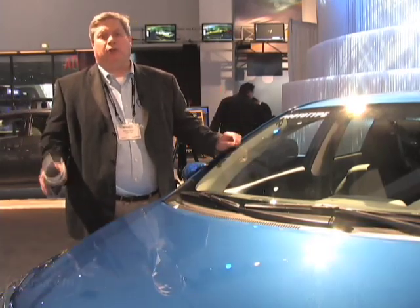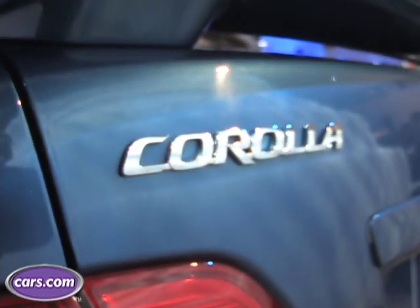Hi, I'm Patrick Olson, Managing Editor from Cars.com. We're here at the LA Auto Show looking at the 2009 Toyota Corolla.